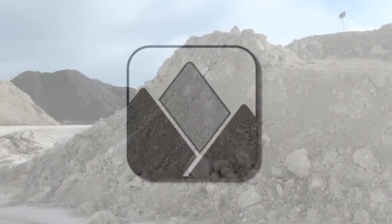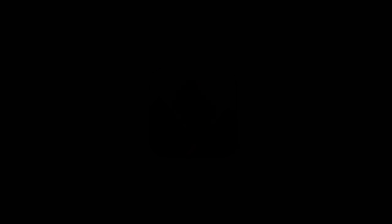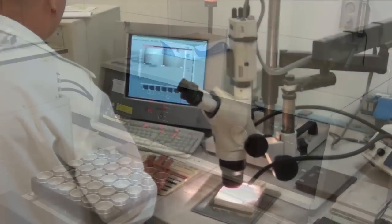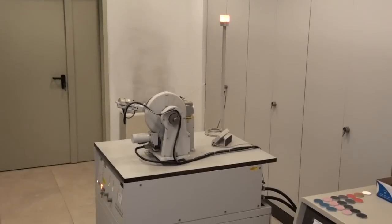Even before being used in the manufacture of tiles, raw materials are tested to ensure that they meet the quality requirements expected by suppliers. This ensures continuity in product quality.